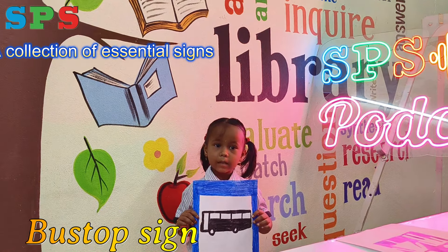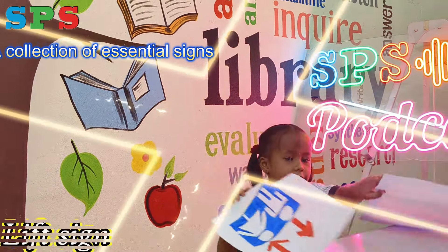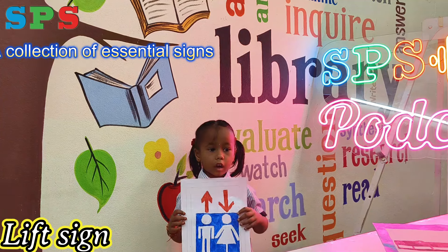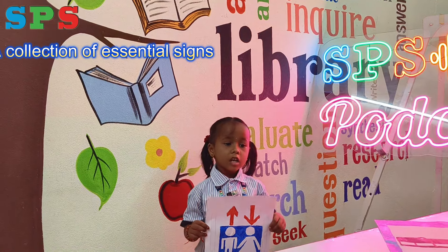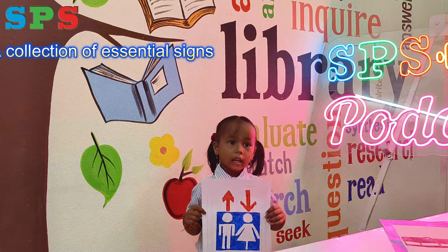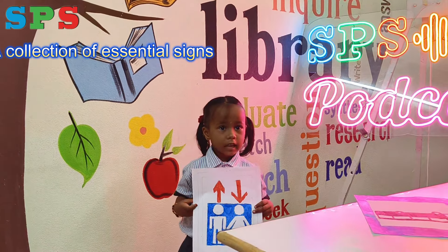We wait for the bus at the bus stop. This is the lift sign. You can see a lift in hospitals, schools, and many places. Thank you.